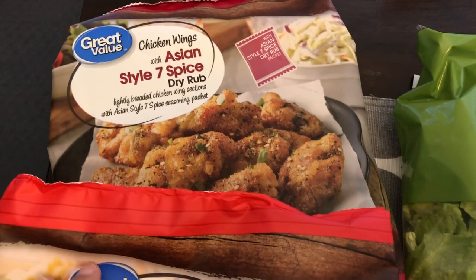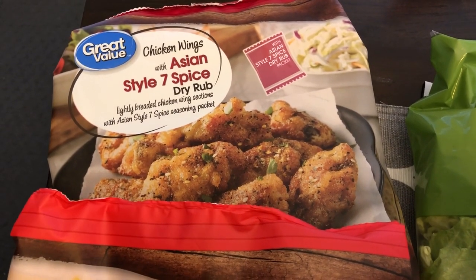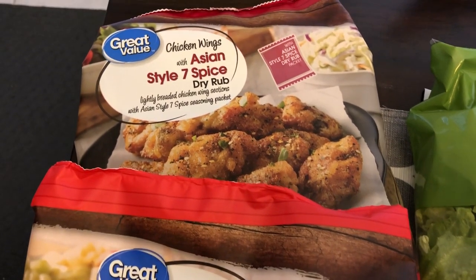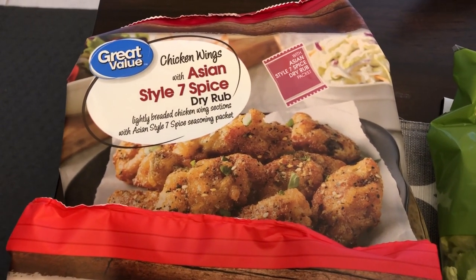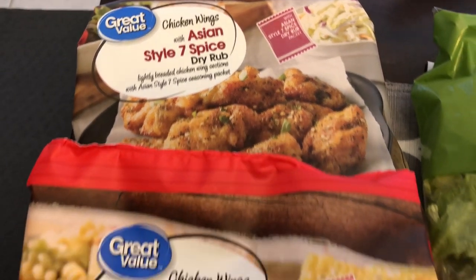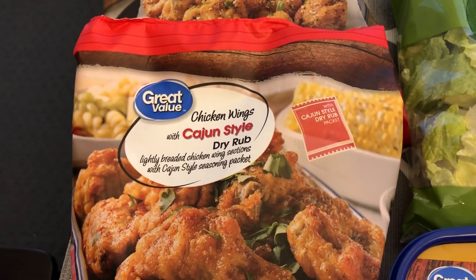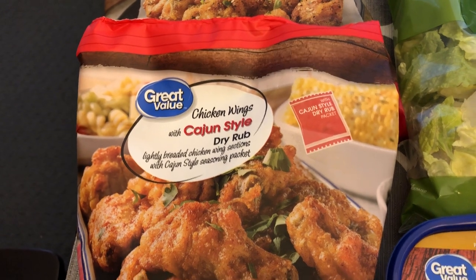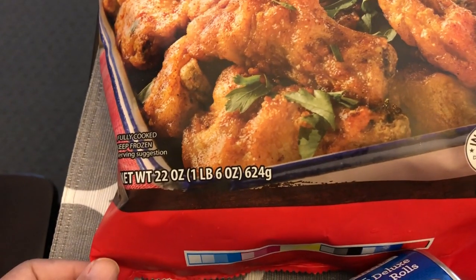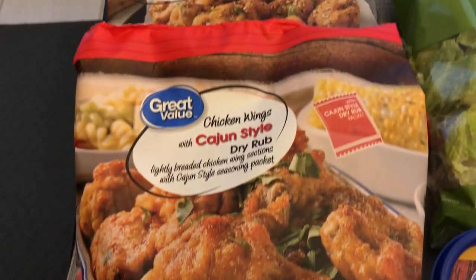The first thing I picked up were these wings. I've bought these before and I really like them. I prepare them in my air fryer. I got the Asian style seven spice dry rub and the Cajun style dry rub as well. These were about $7.37 and you get a little over a pound of wings in each bag.